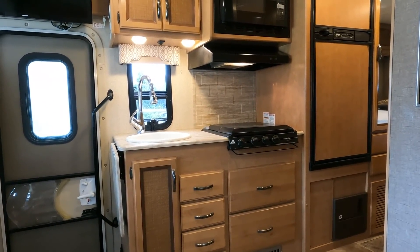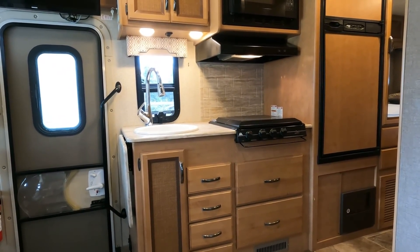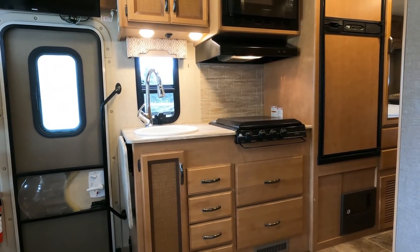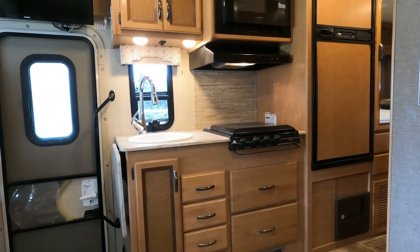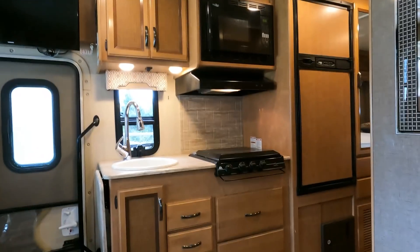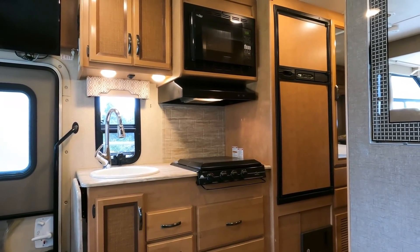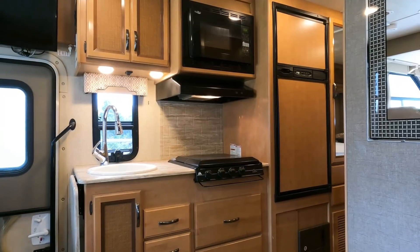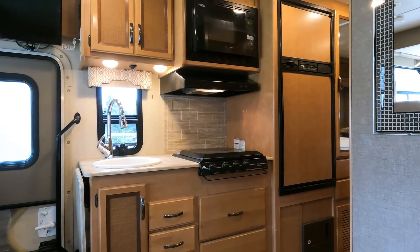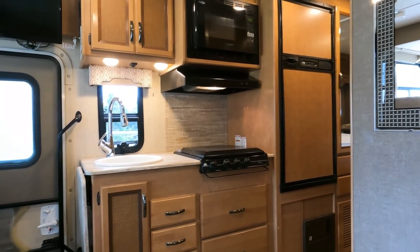Thank you all so much for watching — 33,000 plus subscribers. Hit that subscribe button, the thumbs up, and the bell notification. It's a nice little motorhome, I like it. Stay tuned for more videos Wednesday. Y'all have a good weekend, happy Mother's Day, and I will see you soon in beautiful Ringgold, Georgia.